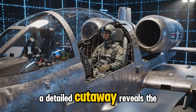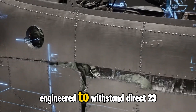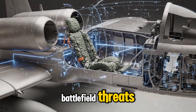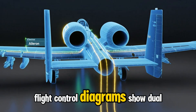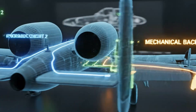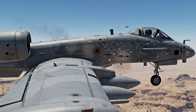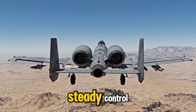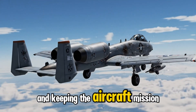A detailed cutaway reveals the titanium armored bathtub surrounding the pilot, engineered to withstand direct 23mm hits and absorb fragments from far larger battlefield threats. Flight control diagrams show dual hydraulic systems paired with a mechanical cable backup, giving the A-10 the ability to remain flyable even after severe combat damage. During heavy incoming fire, the A-10 continues flying with steady control, its armored cockpit and redundant systems protecting the pilot and keeping the aircraft mission capable.